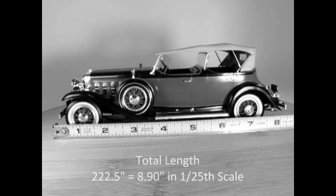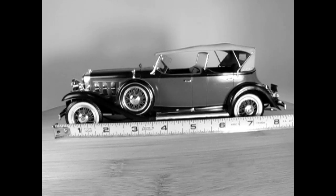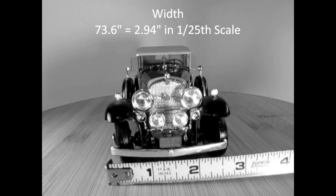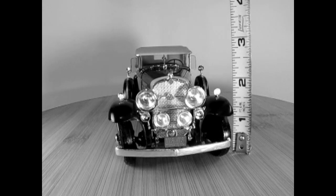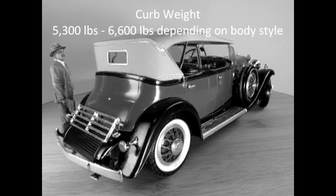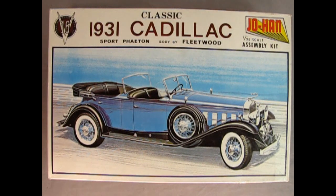The length of our Cadillac is 222.5 inches in the real world, and 8.9 inches in 1/25th scale. The width of the real car is 73.6 inches, which in 1/25th scale equals 2.944 inches. The height is 72.5 inches, which in 1/25th scale is 2.9 inches. The real curb weight of our 1931 Cadillac V16 Sport Phaeton is 5,300 to 6,600 pounds. This model kit was released by Johan in 1965 and came out again in the mid-1970s, with no further releases.